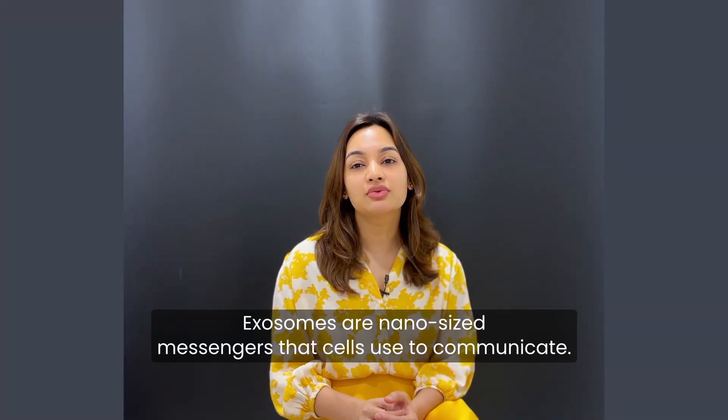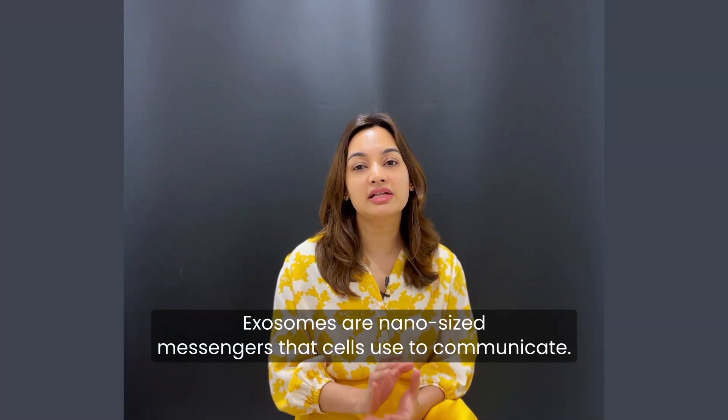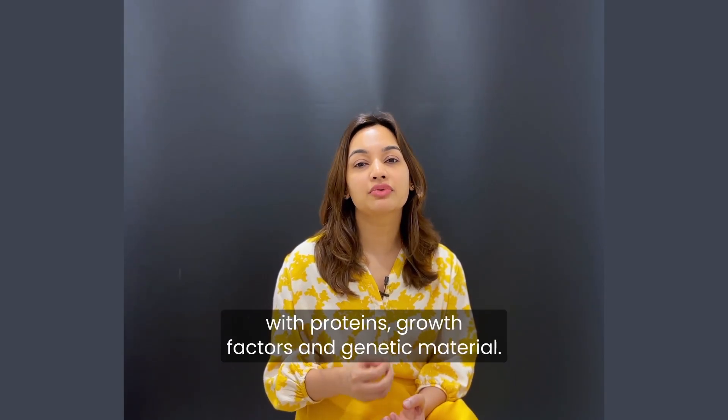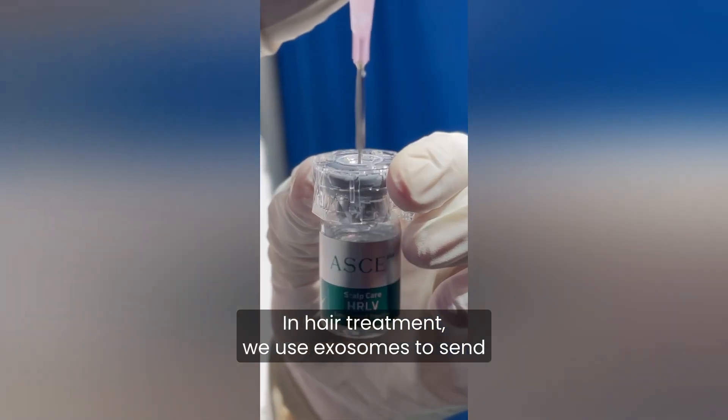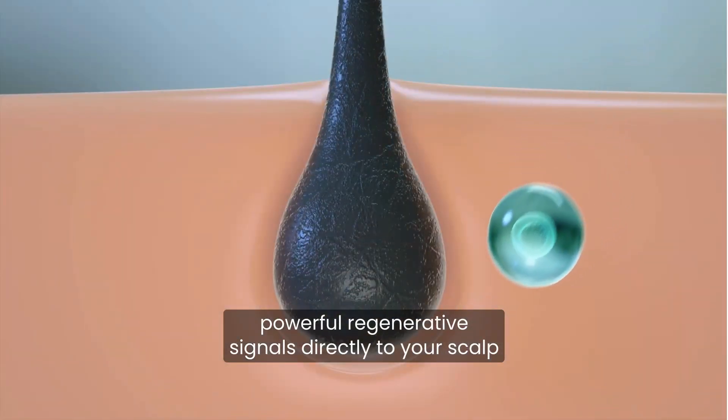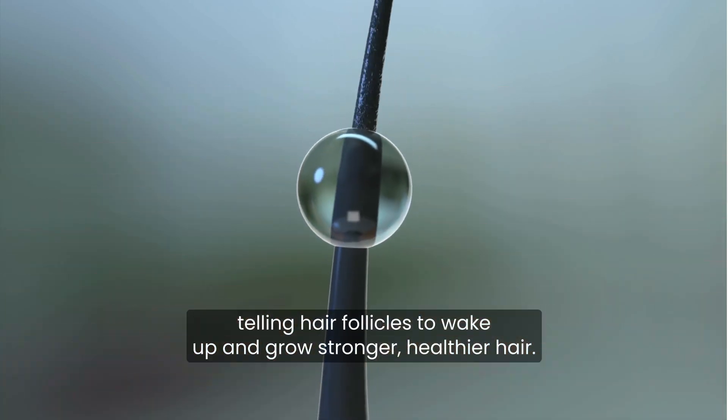Exosomes are nano-sized messengers that cells use to communicate. They are derived from stem cells and are packed with proteins, growth factors, and genetic material. In hair treatment, we use exosomes to send powerful regenerative signals directly to your scalp, telling hair follicles to wake up and grow stronger, healthier hair.